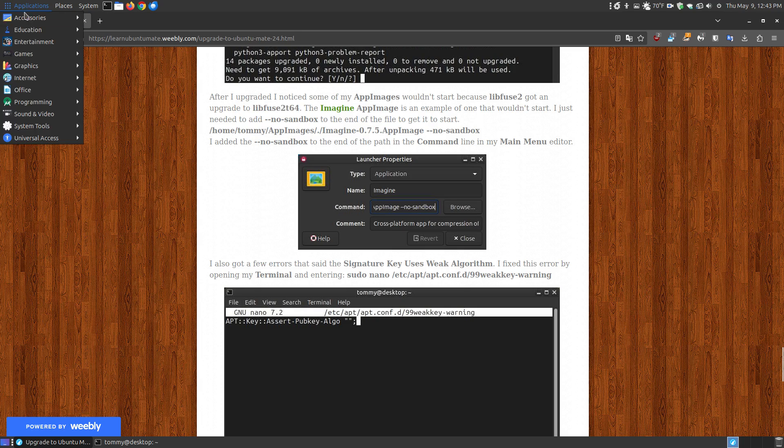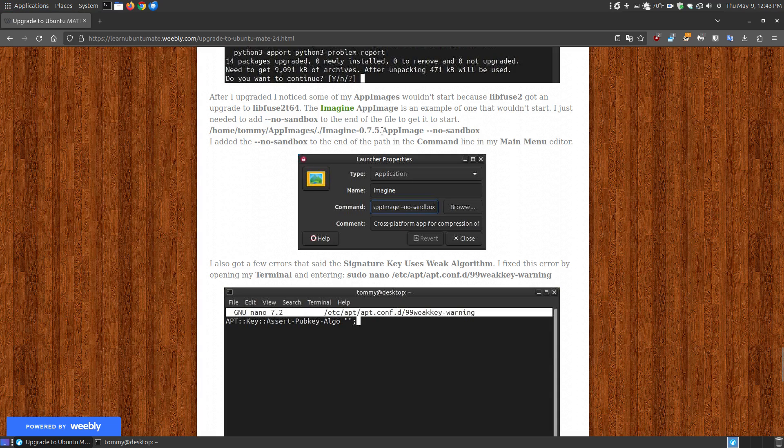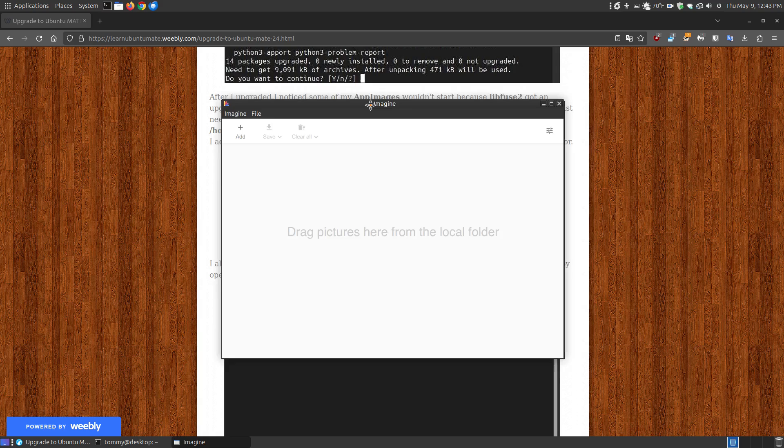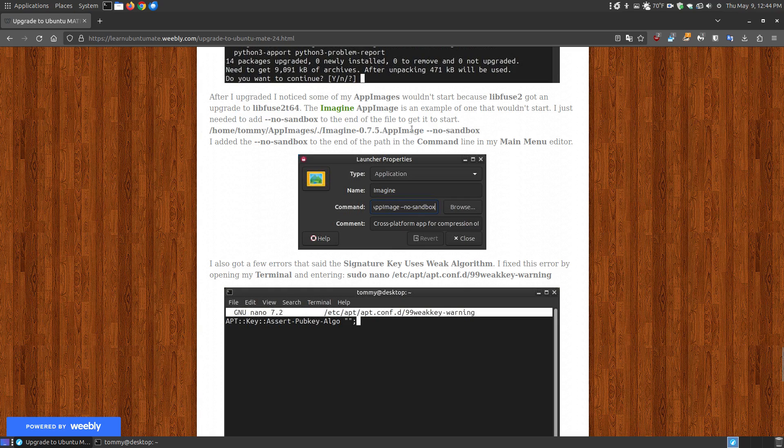Until these apps get fixed or upgraded to work with the newer libfuse, here's a temporary fix. One example is the Imagine app — I showed it in my main menu under Graphics, where it has a link to the AppImage. Before, clicking it would not work, and double-clicking the file in its folder also didn't work despite correct executable permissions. The fix is to add --no-sandbox at the end of the path when running the AppImage. Make sure it's a trusted AppImage, because you're not sandboxing it.